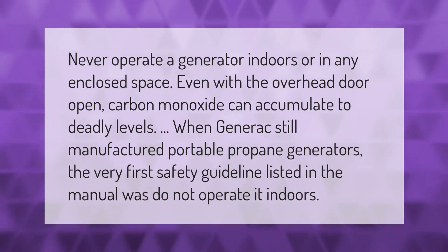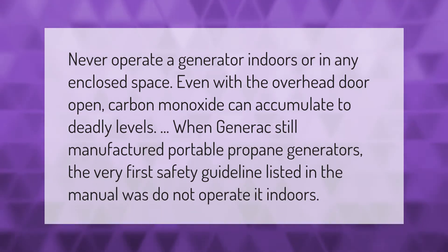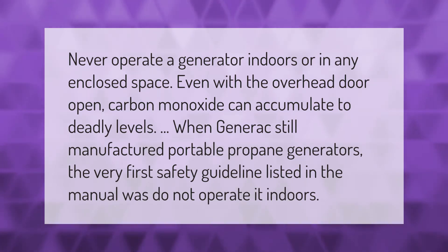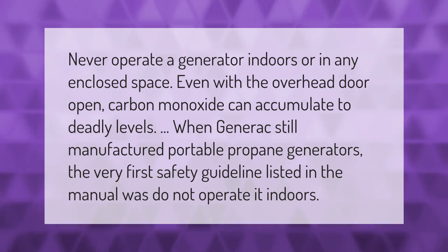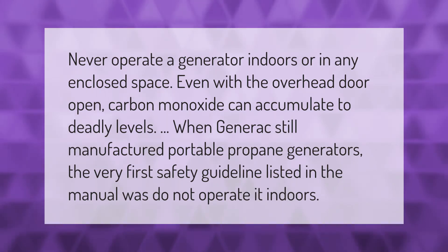Never operate a generator indoors or in any enclosed space, even with the overhead door open — carbon monoxide can accumulate to deadly levels. When Generac still manufactured portable propane generators, the very first safety guideline listed in the manual was: do not operate it indoors.